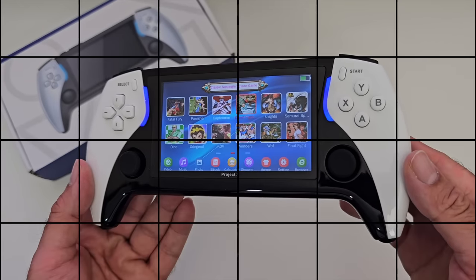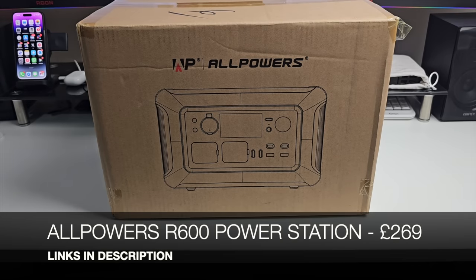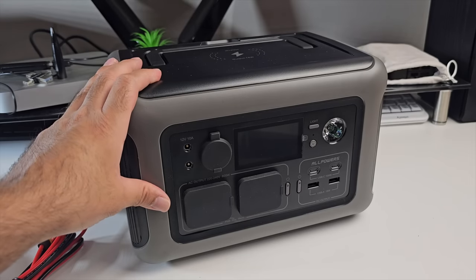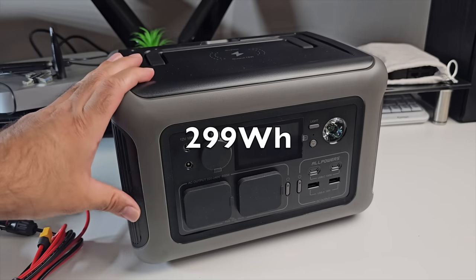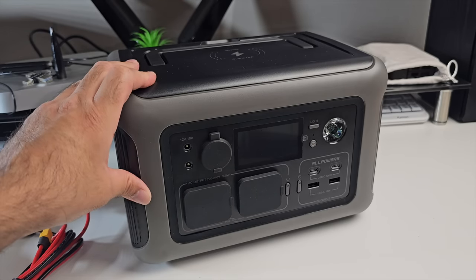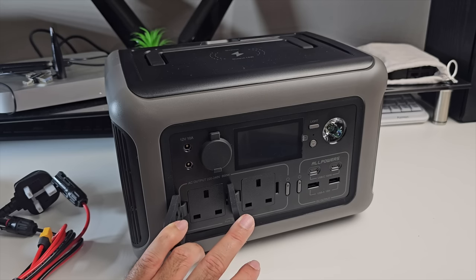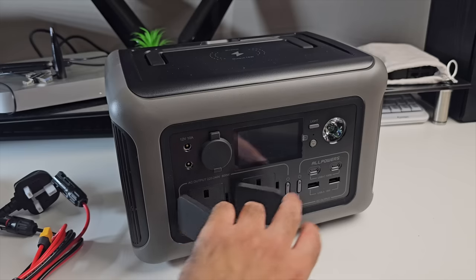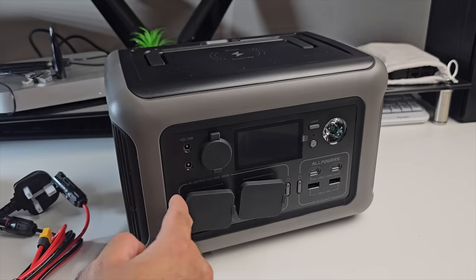Next product is the AllPowers R600 power station - a very interesting portable power station with a built-in LED light and a 299Wh capacity that can deliver up to 600 watts of constant power. To give you an idea: you could power a 100W TV for up to 2.5 hours, a 30W light bulb for eight hours, or a 50W fan for five hours. It has two AC ports, two DC ports, a car output, and a power button that shows exactly how much battery is left on the display.